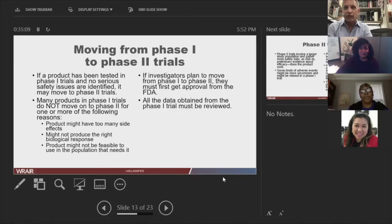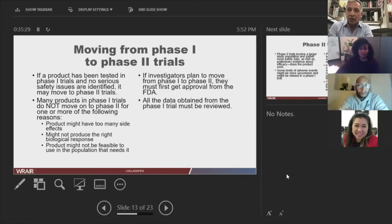Moving to phase two: you've gotten your initial safety information and the biological data looks good. Now you want a larger number of people enrolled, making sure you haven't missed a problem that you might pick up in hundreds of people that you missed in dozens. Most products that go through phase one don't get into phase two. One reason could be too many side effects; another, the product just didn't work — it looked great in the test tube but in people it's a nothing burger. Or the product might not be feasible to use in the population that really needs it.